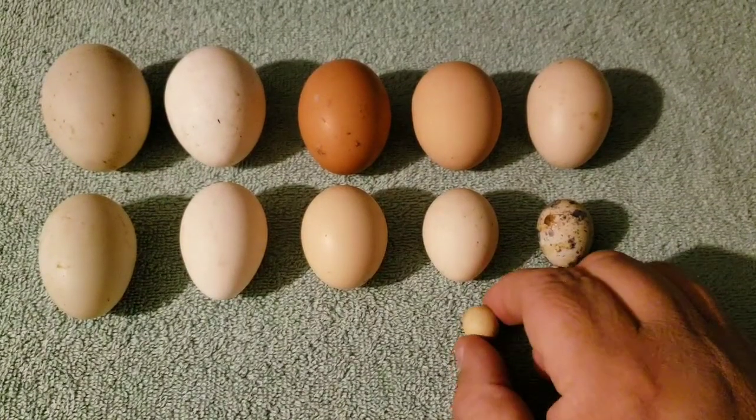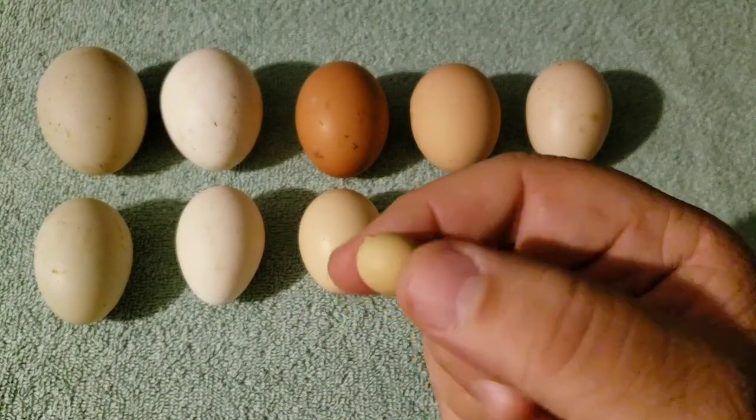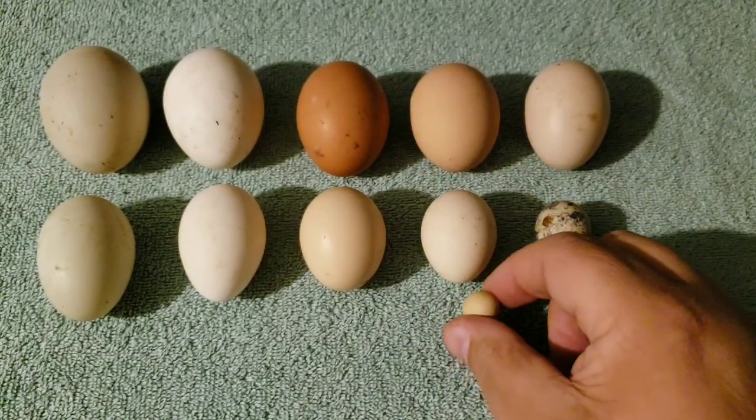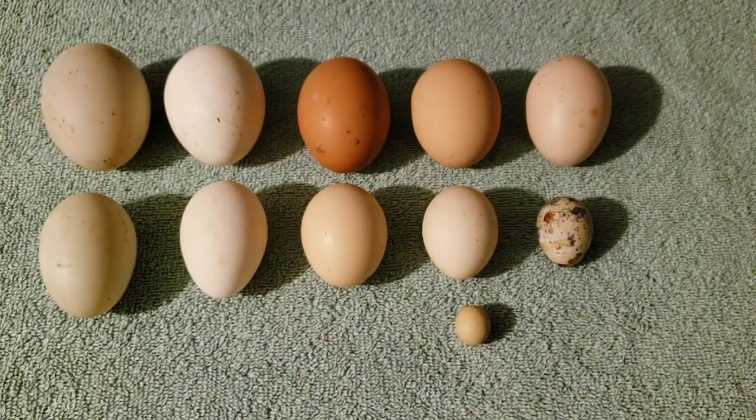That's the smallest chicken egg I have ever, ever seen. It's probably not a real egg, but isn't it cute? Absolutely love that.